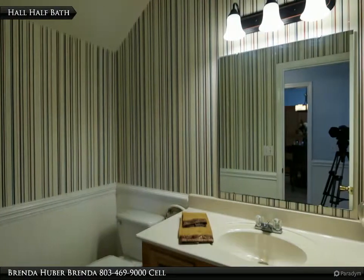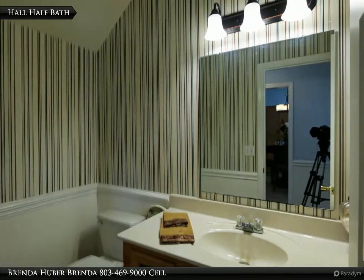The half bath has hardwood floors and measures 6 feet 9 inches by 4 feet 4.